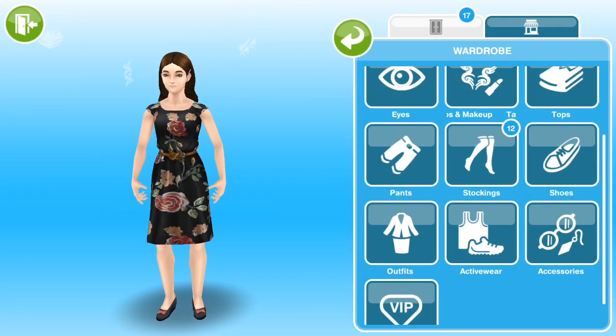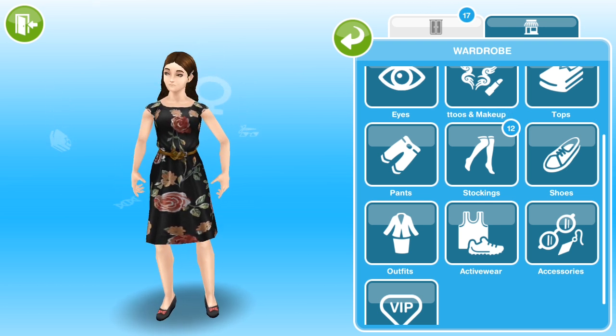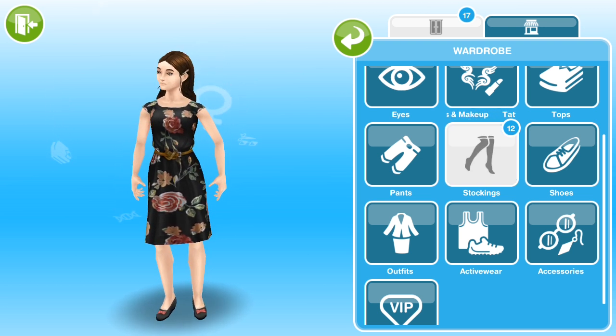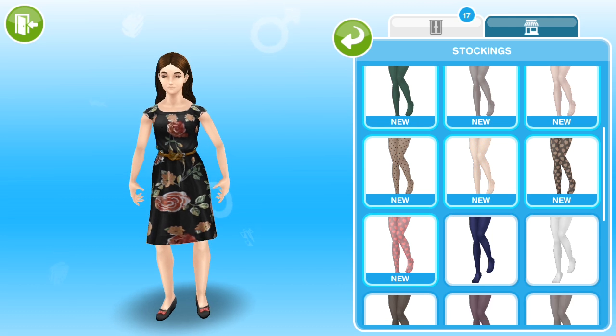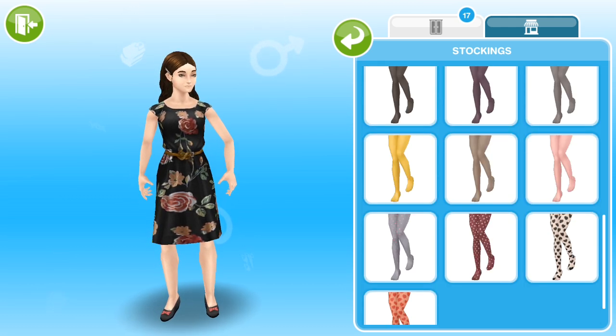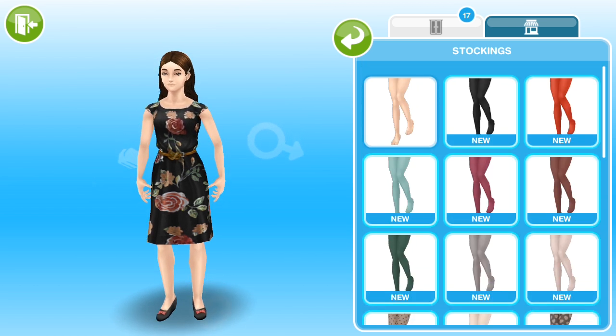So let's take a look at the new set of stockings. If you haven't completed the last stockings event, you will see a new stockings tab appear in your wardrobe. If we click on the stockings, we can see our new set of 12 designs highlighted, and down below I have the previous set from the last event. I will link to my video of the previous event if you want to see those in closer detail.